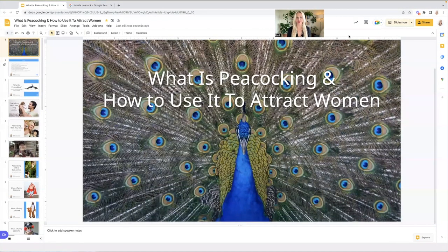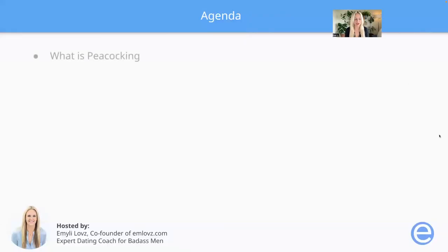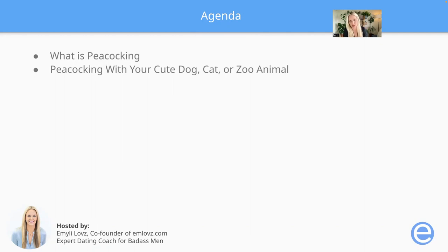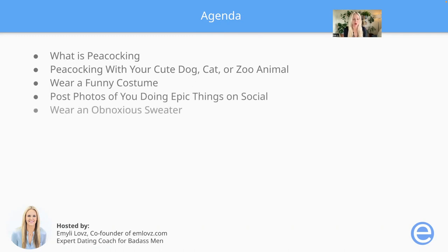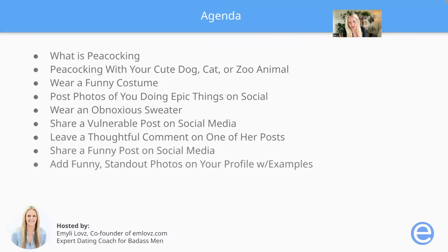So what is peacocking and how can you use it to attract women? Let's start with our agenda — what we're going to cover today. First, what is peacocking? Then we're going to talk about how you can use peacocking to attract women: peacocking with your cute dog, cat, or zoo animal; wearing a funny costume; posting photos of you doing epic things on social; wearing an obnoxious sweater; sharing a vulnerable post on social media; leaving a thoughtful comment on one of her posts; sharing a funny post on social media; adding funny standout photos on your profile with examples; and adding funny standout comments in your profile.